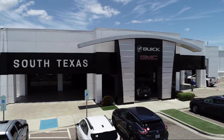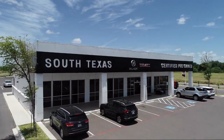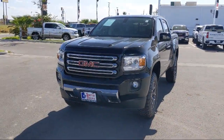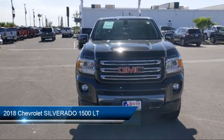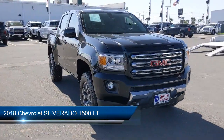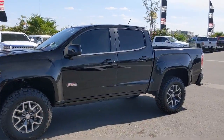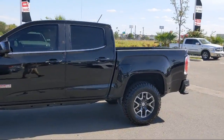Welcome to South Texas Buick GMC, your premier location for purchasing a vehicle. Here's a look at another one of our great vehicles from our inventory. It comes equipped with power outside mirrors, steering wheel controls, keyless entry, leather wrapped steering wheel, and privacy glass.